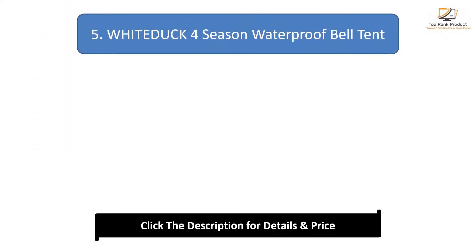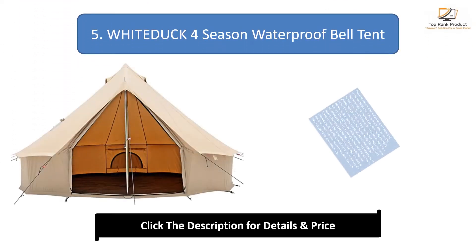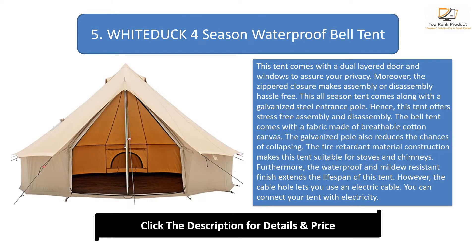#5: A four-season waterproof bell tent. This tent comes with a dual-layered door and windows to assure your privacy. Their zippered closure makes assembly or disassembly hassle-free. This all-season tent comes along with a galvanized steel entrance pole, offering stress-free assembly and disassembly. The bell tent comes with a fabric made of breathable cotton canvas. The galvanized pole also reduces the chances of collapsing.